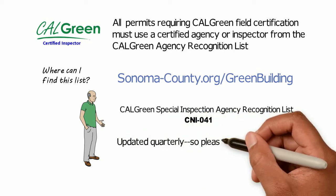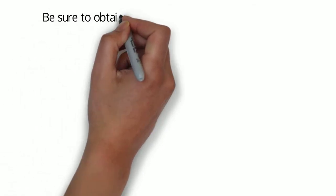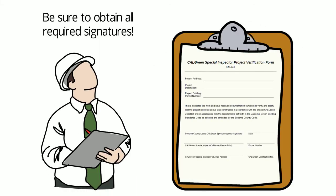The list is continually updated with newly certified agencies and inspectors, so check the website for the most current list. Be sure that you obtain all required signatures on the CalGreen project certification form.